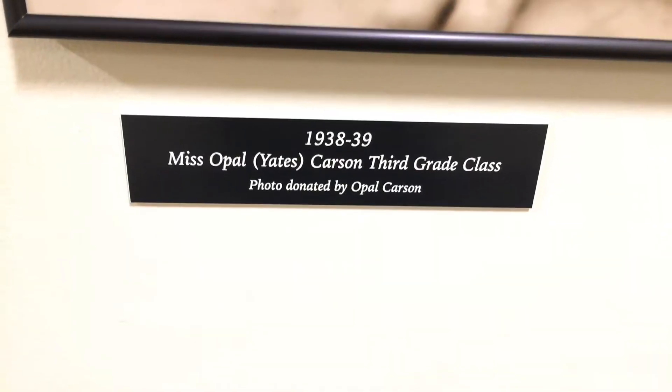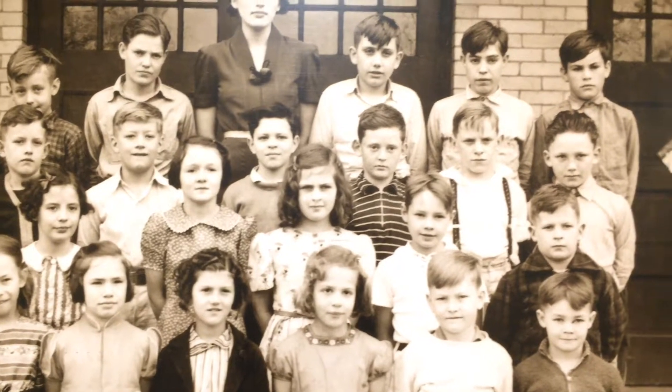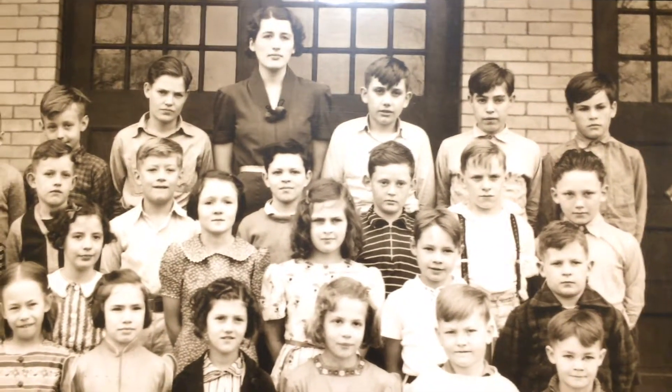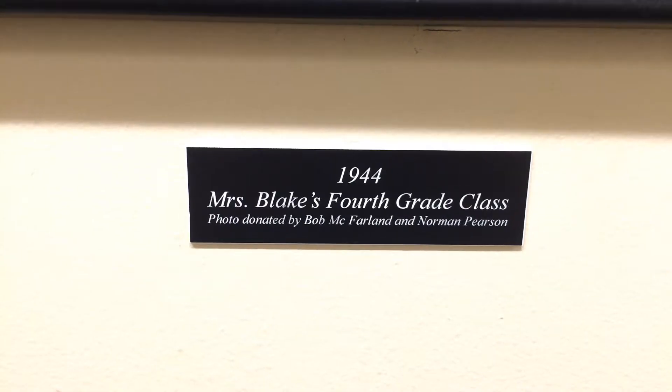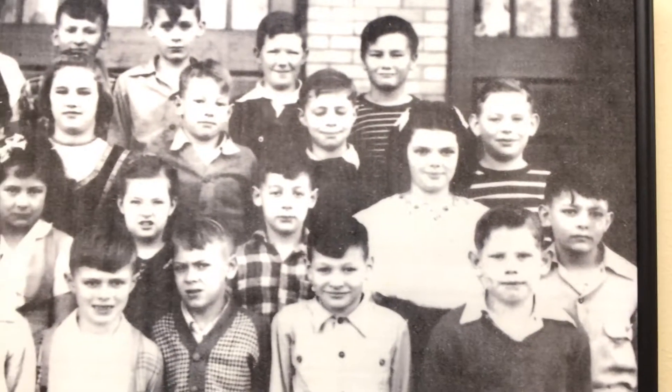The Garfield School was designed by local architect Fred A. Legg and was also the first school Legg designed in the region, although he would go on to design more schools in Salem and the surrounding areas. This was the first brick public elementary school in Salem, which at the time was very important.